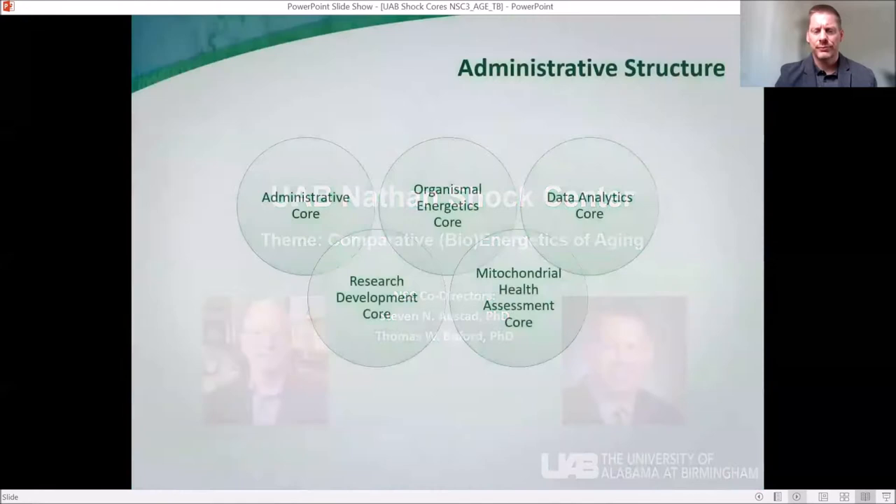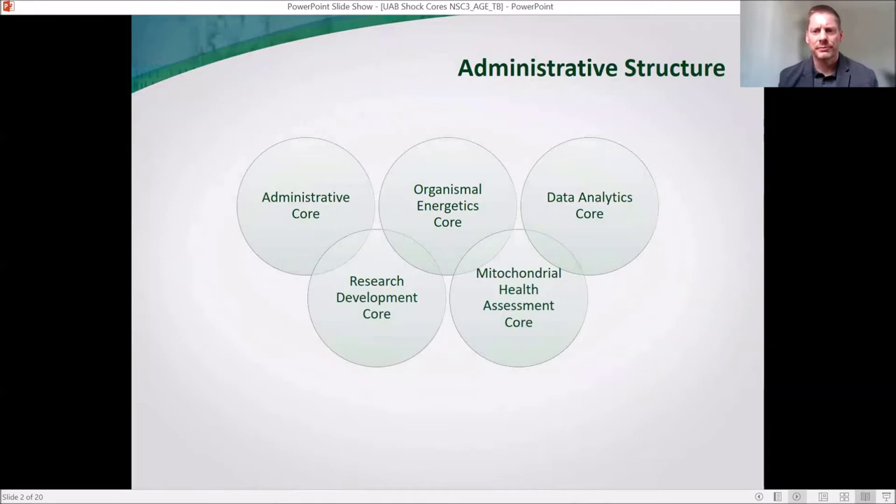Our administrative structure is essentially a five-core model. As with all Shock Centers, we have an administrative core and a research development core, which is essentially our pilot core, and then we have three research cores: the Organismal Energetics Core, the Mitochondrial Health Assessment Core, and the Data Analytics Core. Because today's overviews are very brief, I'm only going to briefly mention the first two and spend just a bit more time on the research cores themselves.